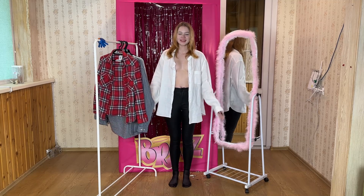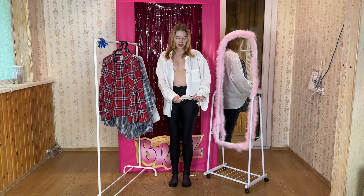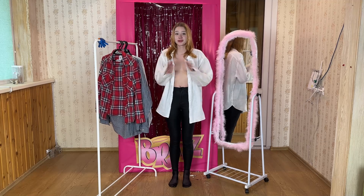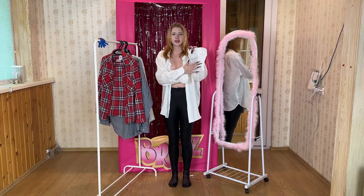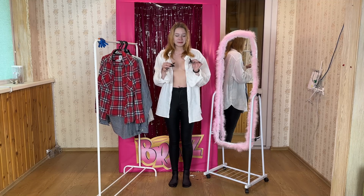Let's start with the one I already own. It features a pleasantly soft material that feels good against the skin. However, as you can probably tell, it's a tad wrinkled — I haven't had a chance to give it a proper ironing yet. Nevertheless, I appreciate its overall aesthetic, especially the unique texture that lends it a slightly crinkled appearance.